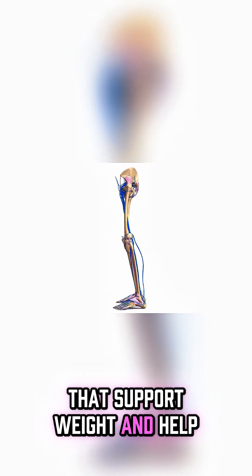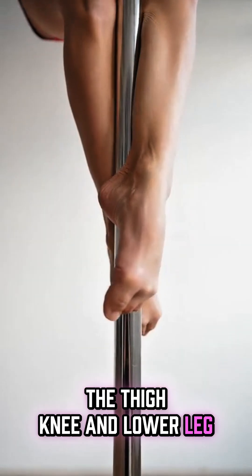Human legs are the lower limbs of the body that support weight and help in movement. Each leg has three main parts: the thigh, knee, and lower leg.